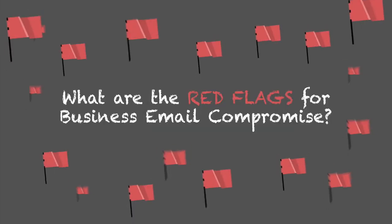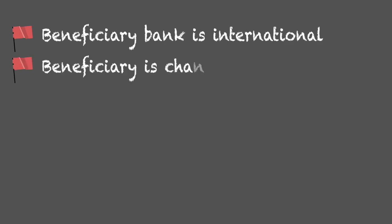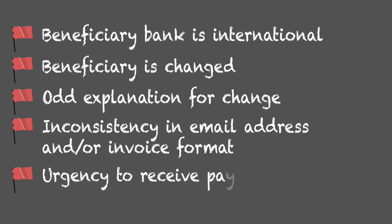What are the red flags for Business Email Compromise? The beneficiary bank is international. The beneficiary is changed. There is an odd explanation for the change. There is an inconsistency in the email address and/or invoice format. And there is urgency to receive payment.